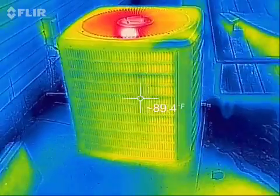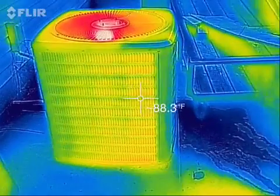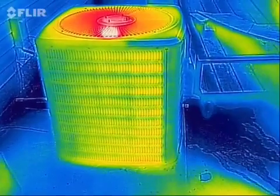Hey there YouTube, MSFirefighter662 here with another Fun with FLIR video. I thought this was kind of interesting, playing with the FLIR camera and looking outside here at the house.